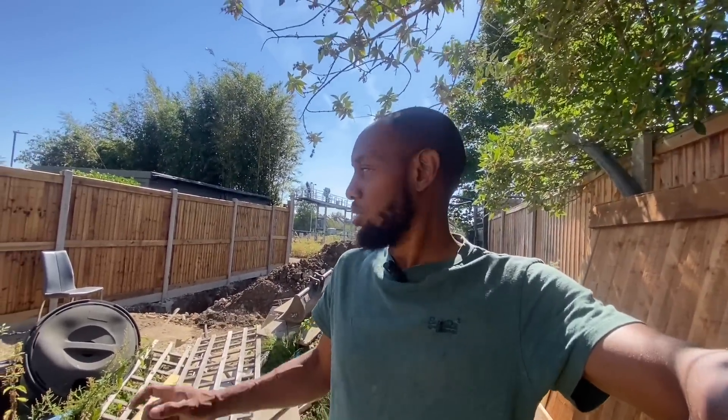Good morning guys, welcome back to another video. We are back on site on this garden office build here in Wimbledon. We've got a four-man team today with Mr. B back with us giving a hand. Today's main job is to shift the rest of this soil, get it down to the front for the grab truck, and continue digging. We've got to get it finished today because concrete is coming tomorrow — roughly about nine to ten cubic meters, so quite a lot.